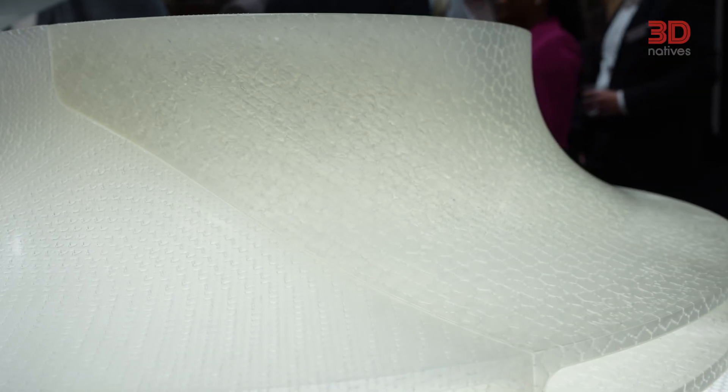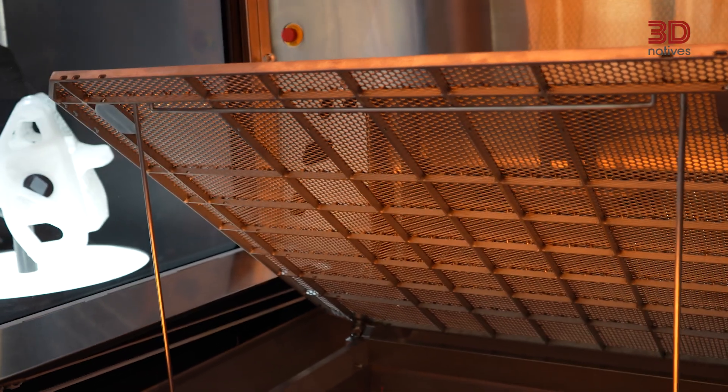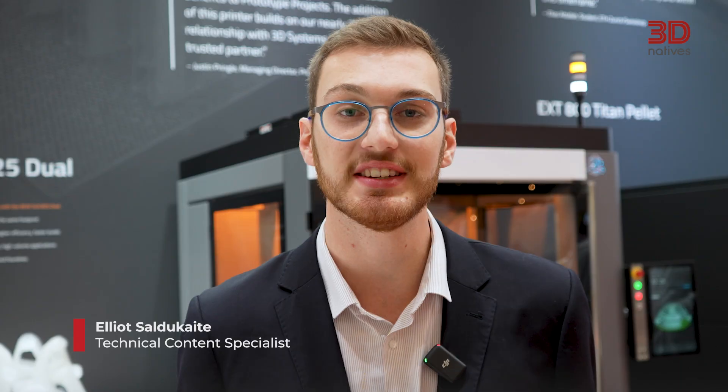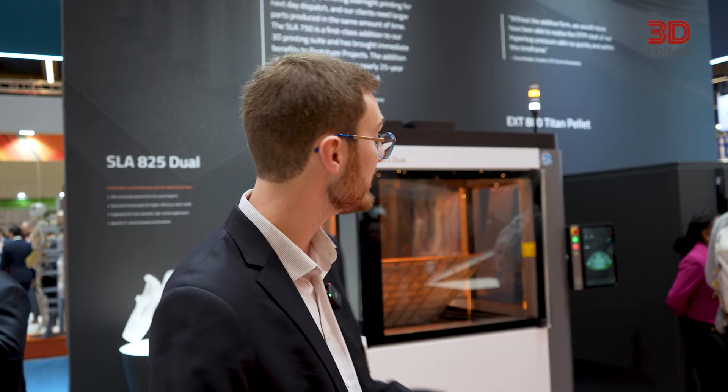3D Systems built the first commercial SLA 3D printer 42 years ago. I'm at 3D Systems' booth at Formnext 2025 in Frankfurt, Germany, to see the brand new SLA 825 Dual and see how it's redefining stereolithography production with this brand new large-frame SLA 3D printer.